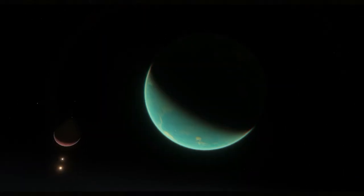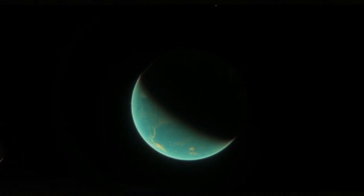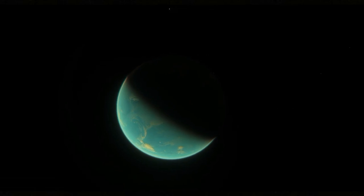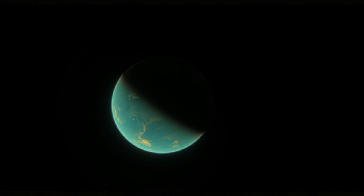Mercury is the first planet from the Sun and the smallest planet in the solar system. It is a terrestrial planet with a heavily cratered surface due to the planet having no geological activity and an extremely tenuous atmosphere, and it has no moon.